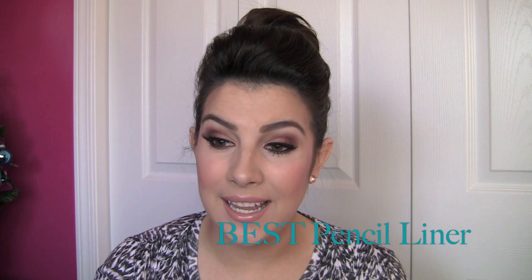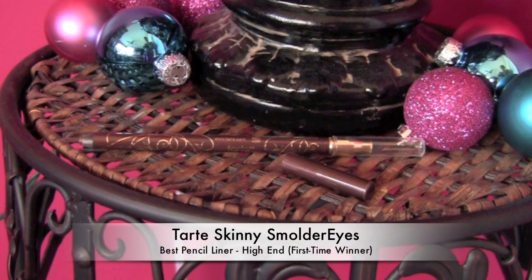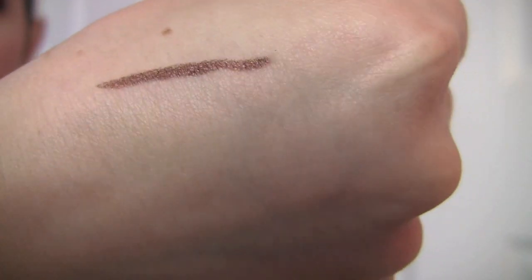Pencil liners — talking about high-end, a brand new favorite this year. I just could not get this one out of my head because of how smoothly it applies, yet it's still got amazing staying power. It's the Tarte Skinny Smolder Eyes; the one I'm showing here is in sunstone bronze. When you use it, you're just in awe of how little pressure you have to apply to get full color. You can smudge it out if you want, but it will set and not move. It's got a little smudge tip on there — a truly waterproof product. Can't beat it.